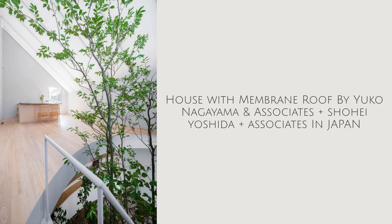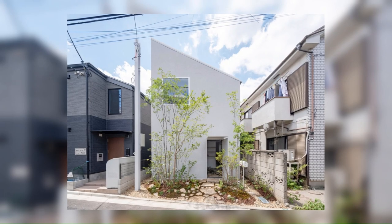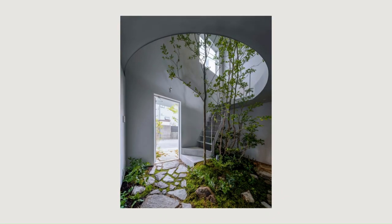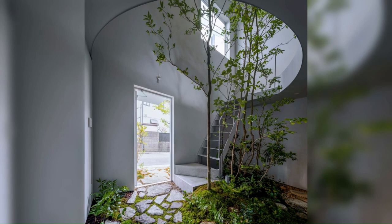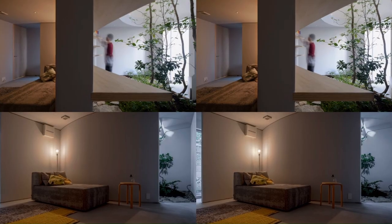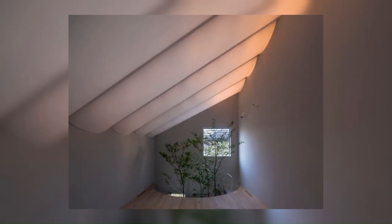House with Membrane Roof by Yuko Nagayama and Associates plus Shoei Yoshida and Associates in Japan. It is a private residence located in a dense residential area in Tokyo. Like camping in the city, the home is designed for the owner to enjoy the everyday life of inviting friends over and unwinding in his own space. The adaptiveness of the home and its functions are reflective of the owner's nomadic lifestyle.